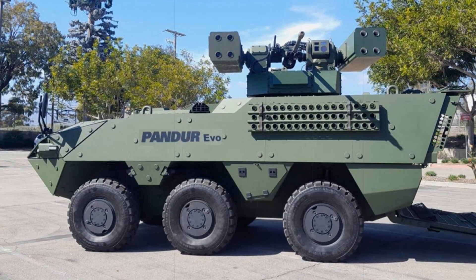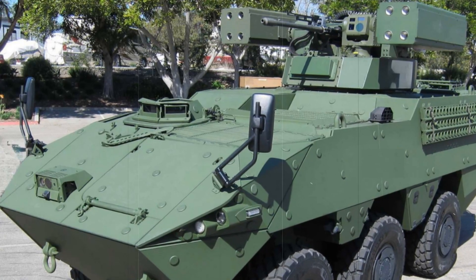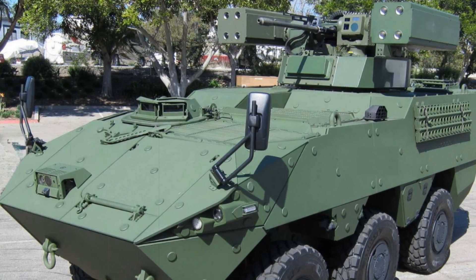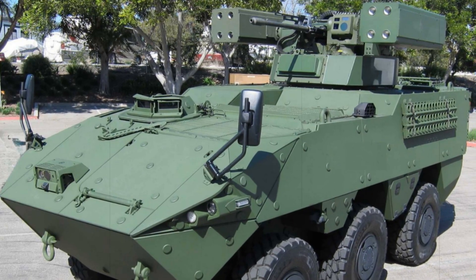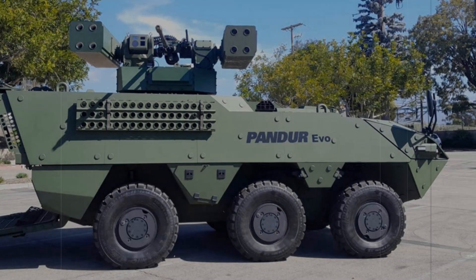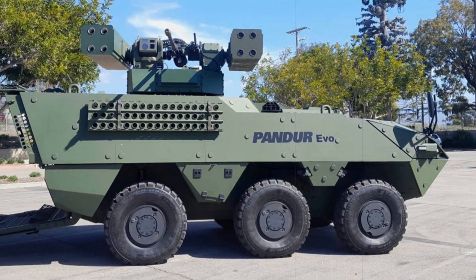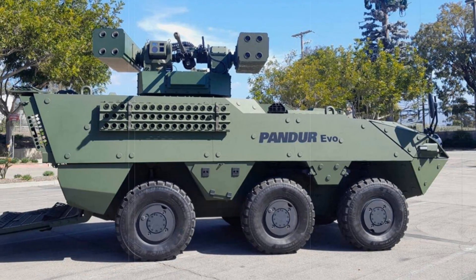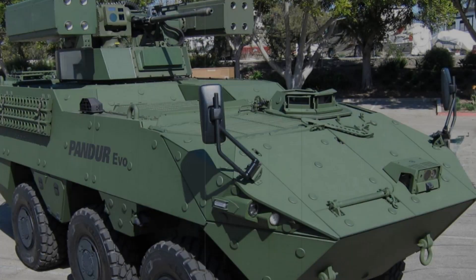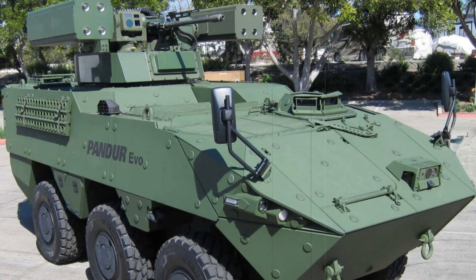With the debut of the PANDER-SHORAD, General Dynamics Land Systems is setting a new standard for short-range air defense vehicles. This innovative platform, combining advanced weaponry, mobility, and protection, promises to revolutionize how modern armies defend against aerial threats. As military technology continues to advance, systems like the PANDER-SHORAD will be crucial in maintaining tactical superiority and ensuring the safety and effectiveness of military operations in diverse and challenging environments.